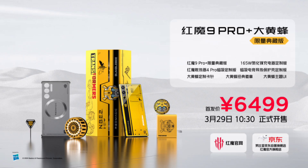It has a 50MP primary camera sensor, a 50MP ultra-wide sensor, a 2MP macro camera, and a 16MP selfie camera.